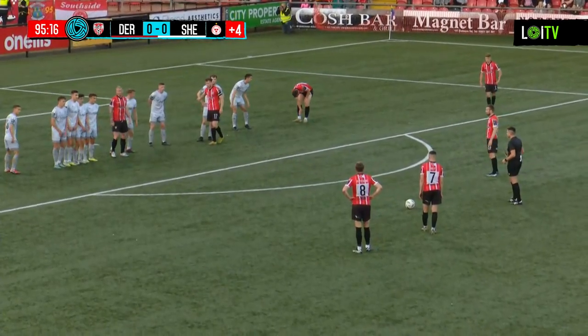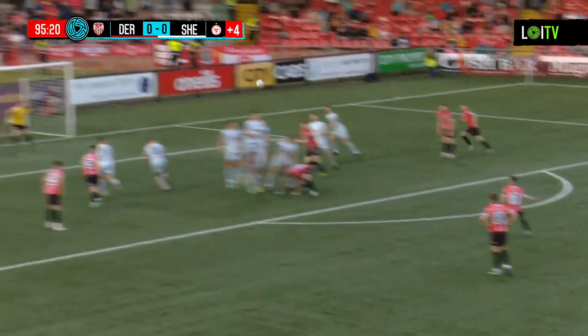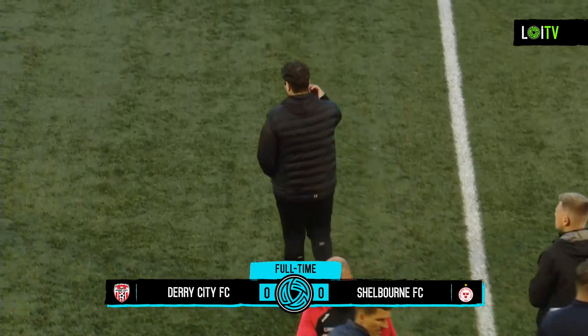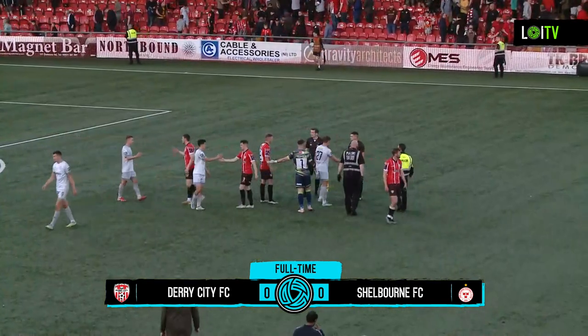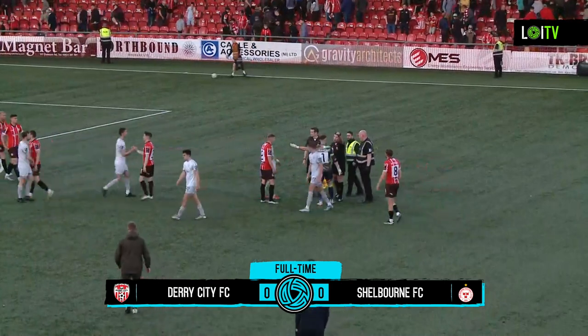It makes no difference as Rob Hennessey brings proceedings to a close. It's finished at the Brandiwell: Derry City nil, Shelburne nil. The final chance falling to Michael Duffy with that free kick. The Derry players are protesting that maybe they should have had the corner kick, but Rob Hennessey had said that it was over the 94 minutes from when the free kick was taken. The game ends in a scoreless draw.